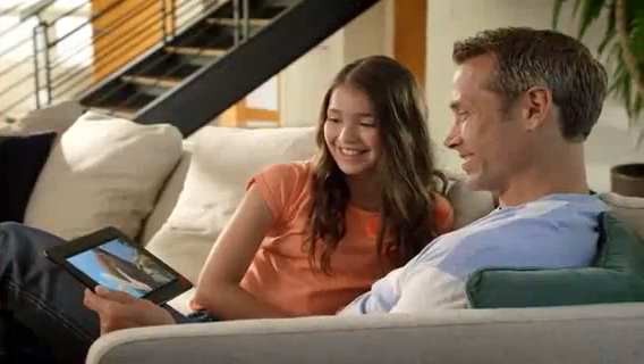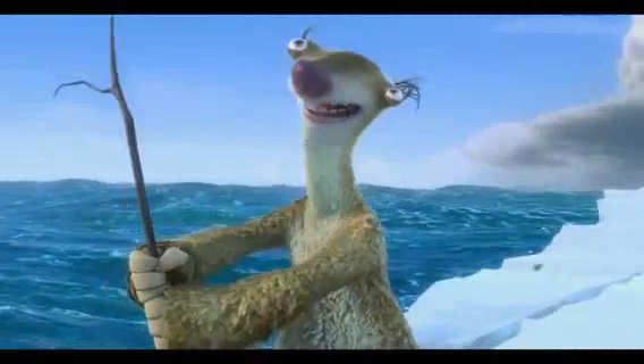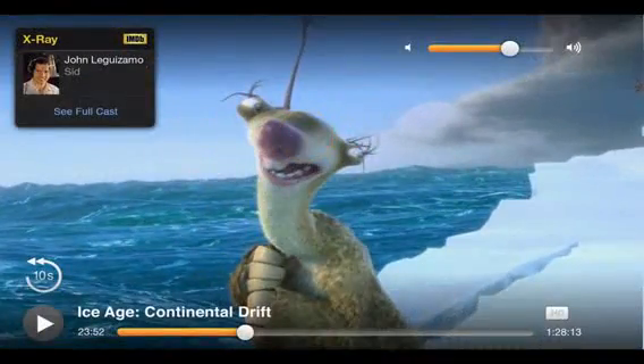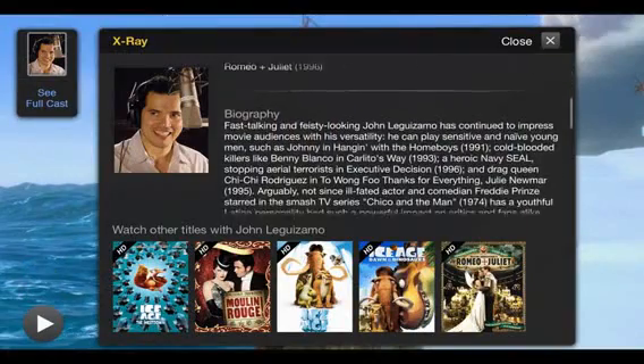With Kindle Fire HD, you get an insider's look at your favorite scenes and characters. Just a simple touch and X-Ray for movies instantly shows you which actors are in the scene and what other movies they've been in.